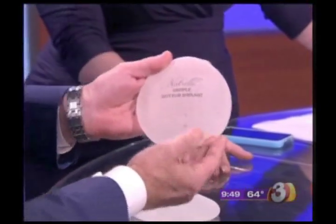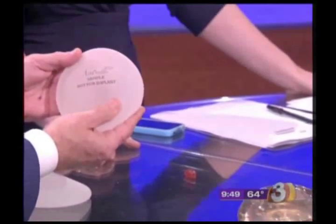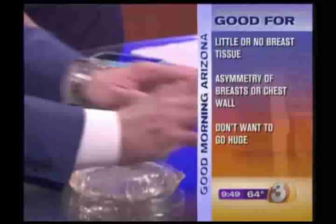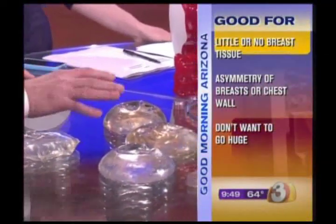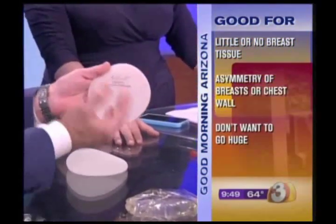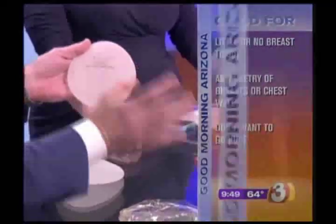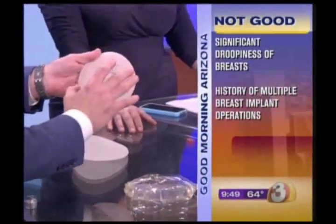They're not for everybody, though. Since they're firmer, if somebody has some laxity and droopiness to their breasts, the implant won't hold its shape as well. The best candidate is somebody who has little to no breast tissue or has some asymmetry. With round implants, for every size there are three different shapes available, compared to the new gummy bear, which has 12 different configurations for a particular size.